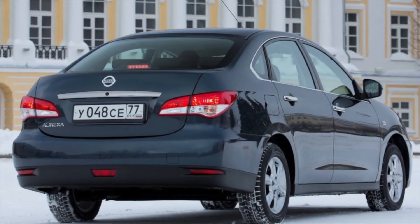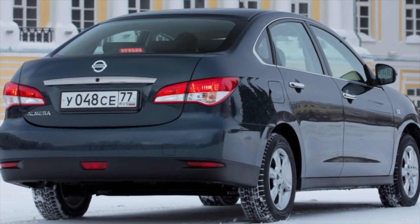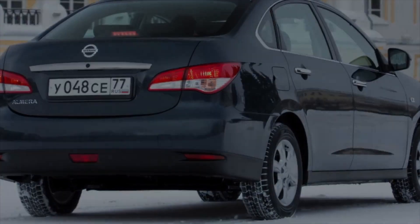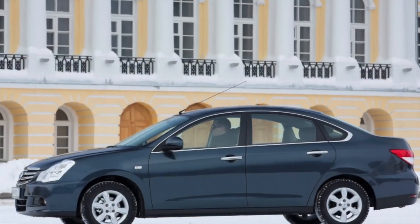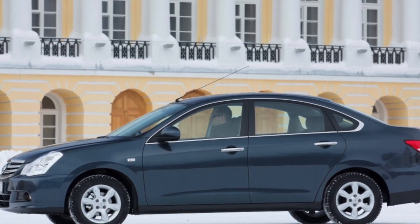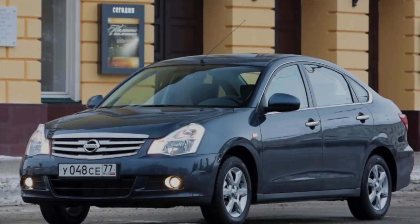The Nissan Almera G15 was equipped with only one engine: a 1.6-litre 16-valve naturally aspirated gasoline K4M producing 102 hp and 145 Nm. This power unit is a development of the French company Renault and has been successfully used since 1999 on many models of the concern, among which it is worth highlighting the Logan, Duster, and Megane.